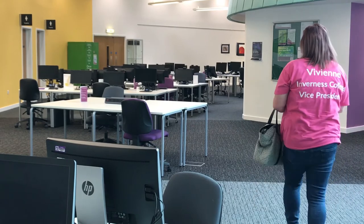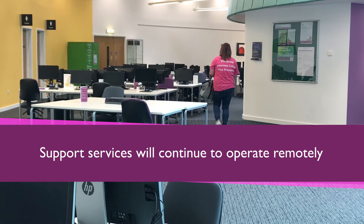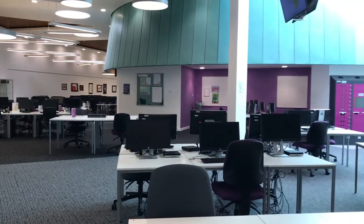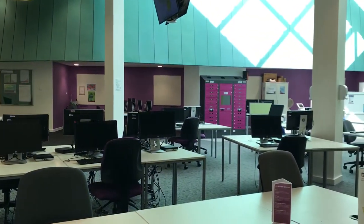Many of our student services will continue to operate remotely to begin with at least. This includes our Student Support Centre, our ICT Helpdesk and Skillzone. Our library service also remains online with a drop-off click-and-collect service available.